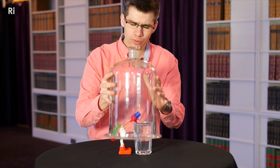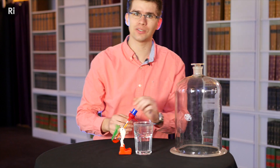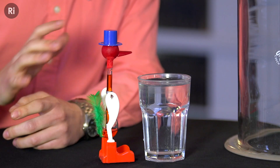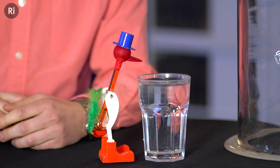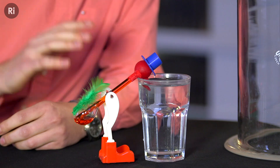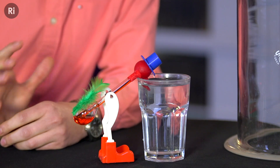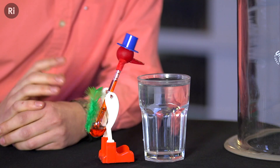Lesson number one. When someone tries to sell you a perpetual motion machine, there's always a hidden power source. Sometimes it's hard to see because it uses the energy so slowly that it looks like it's not using energy at all. So what you need to do in that situation is just wait it out. The drinking bird is a prime example of this — it can be tricky to see where the energy is coming from, but if you wait long enough, it becomes pretty clear.